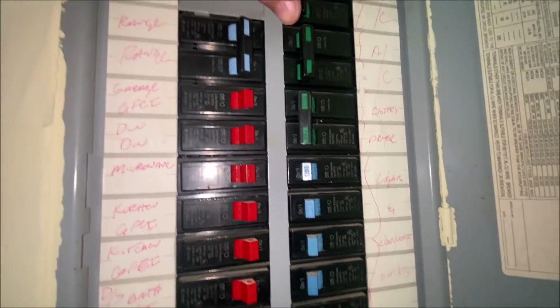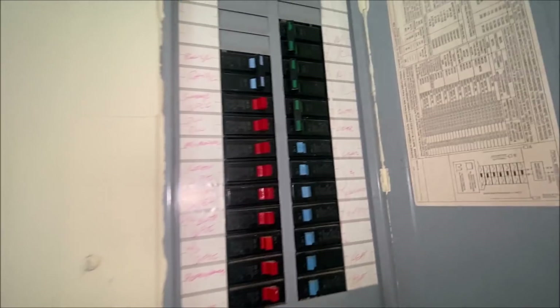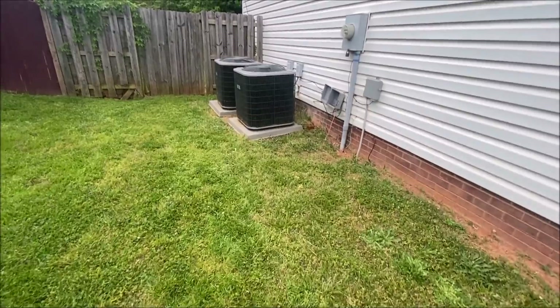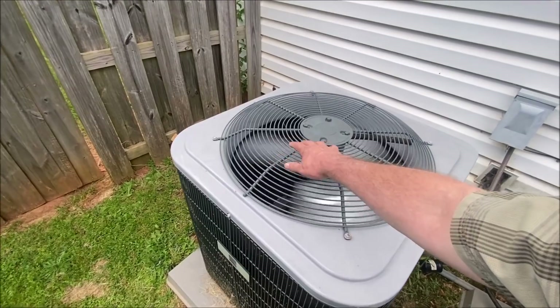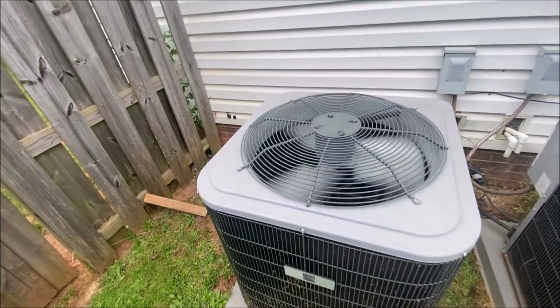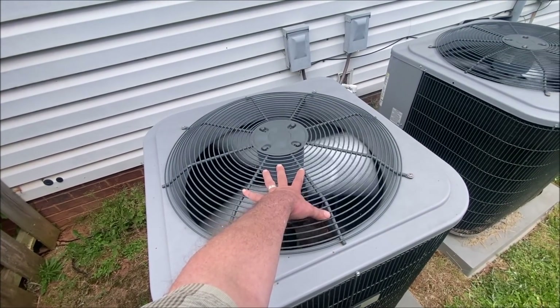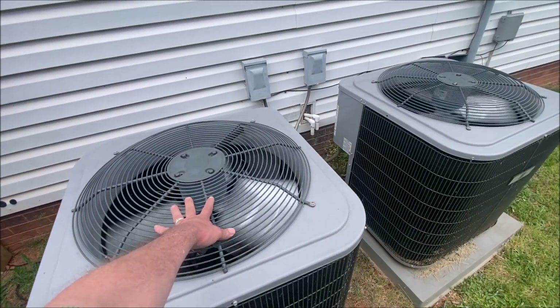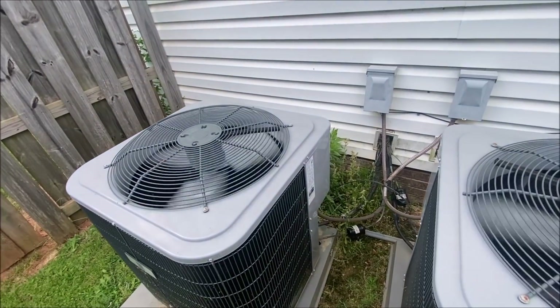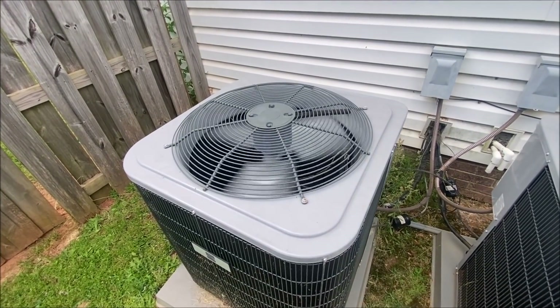Looks like that one's tripped. Let's go outside and look. So this is what I call a nuisance call, basically — nothing directed at the homeowner or their equipment — but he was out here with me so I didn't get much footage. The amp draws on all three legs — both legs to the compressor, and the start — all looked normal. Fan motor, everything.